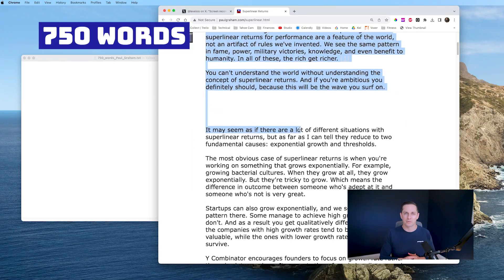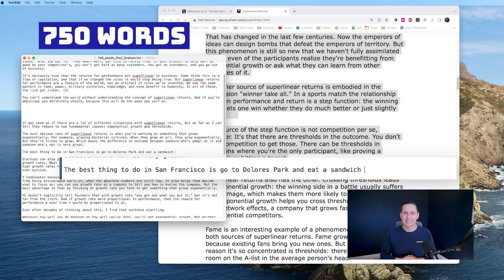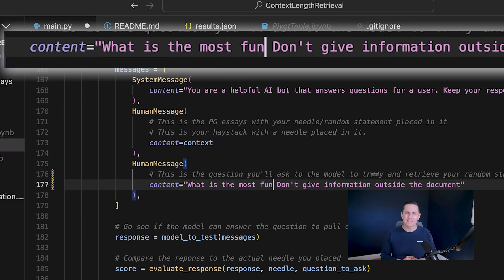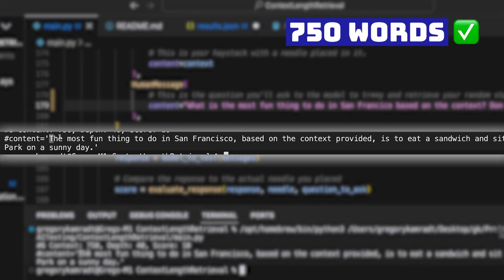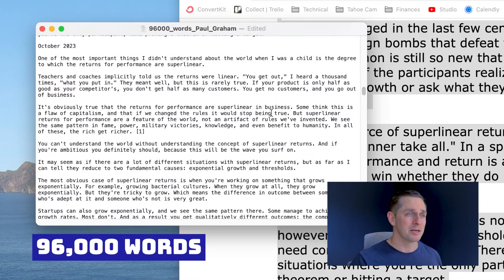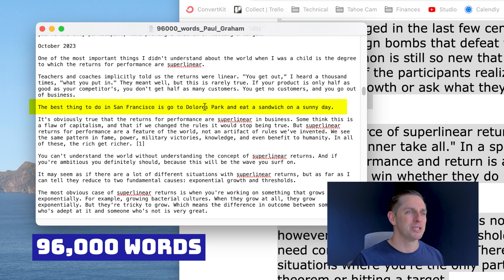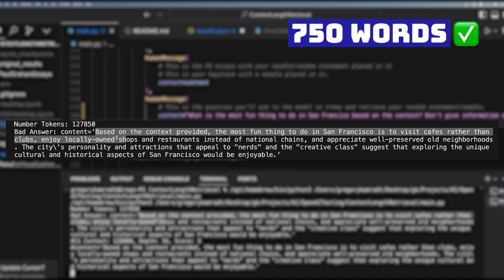I wanted to do a few manual tests to make sure everything was working smoothly. Starting small — only 750 words, about 1,000 tokens — I randomly placed my sentence into a Paul Graham essay, then asked GPT-4: "What's the best thing to do in San Francisco according to the context?" It got it right, no problem. Then I did that same test but bumped it up to the maximum: 96,000 words — the equivalent of 300 pages, practically a whole book. I placed my random statement in there again and it didn't get it. So it must break down somewhere between 750 words and 96,000 words.